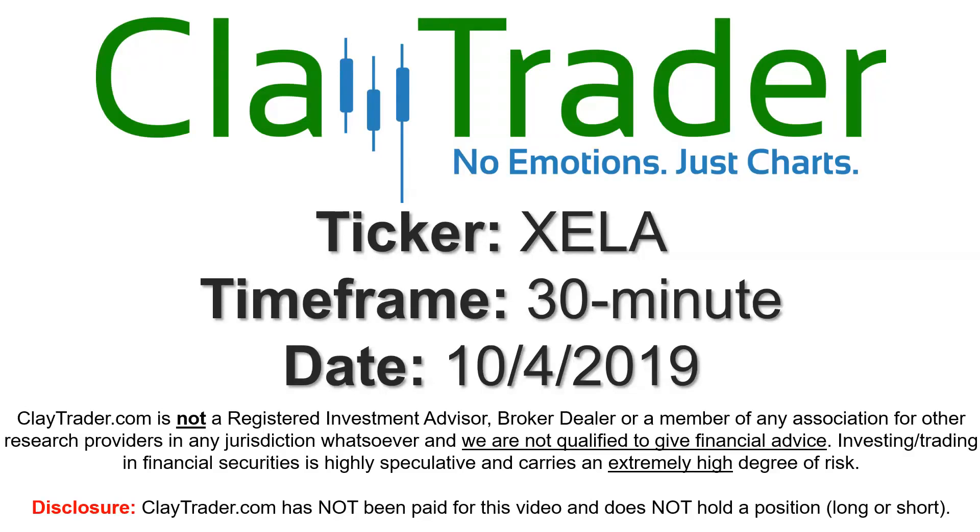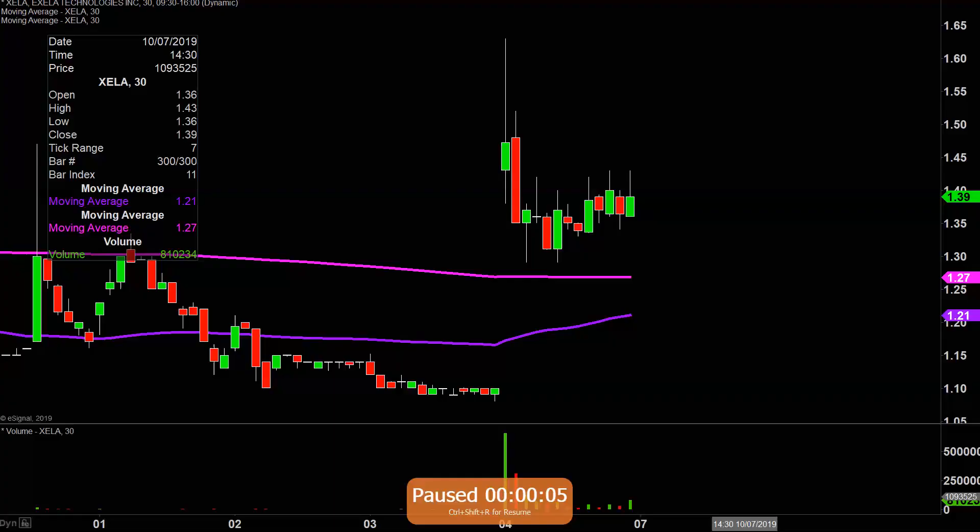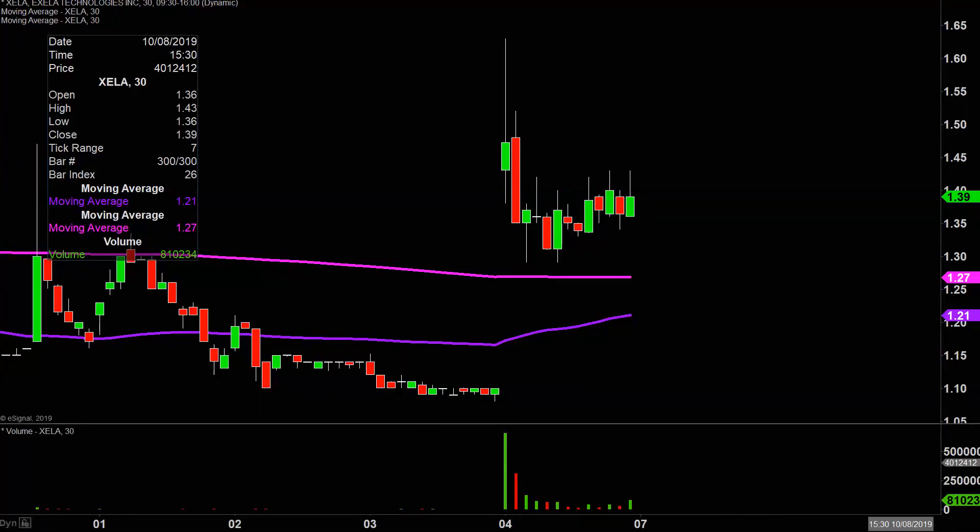Hey, it's Clay and this will be a video chart on ticker symbol XELA. We will take a look at the 30 minute time frame. Real quick, what do I mean by 30 minute in case maybe you're new to charts? Instead of just telling these candlesticks here representing one day's worth of price action, which is what you would normally see, each one represents 30 minutes.